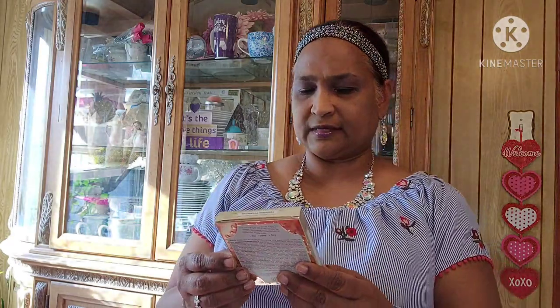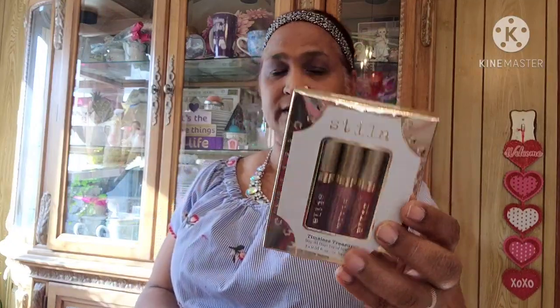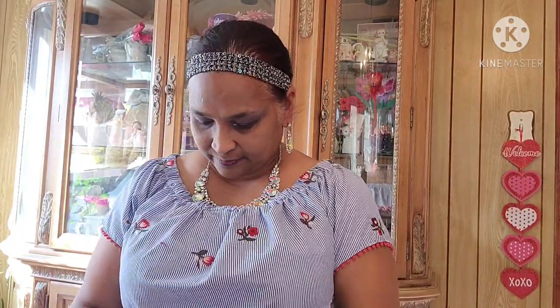This is what we got — it's a 'Timeless Treasure Stay All Day.' Oh, this is beautiful, look at the packaging on this. Absolutely stunning, absolutely gorgeous. So she sent me that, and then I got another package here.